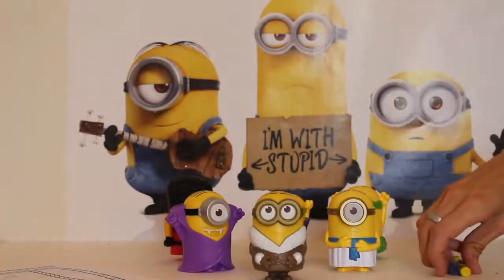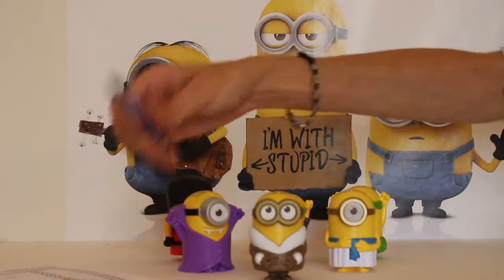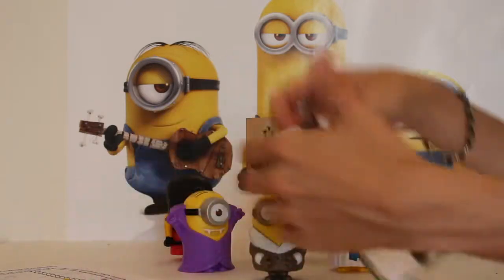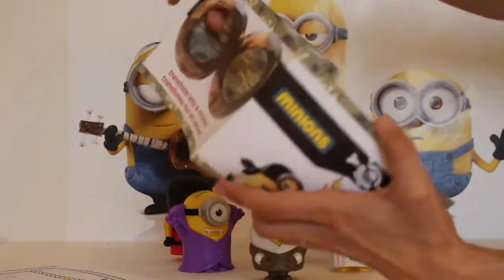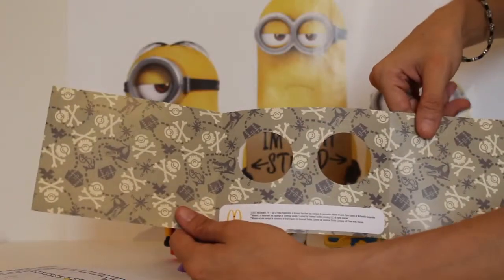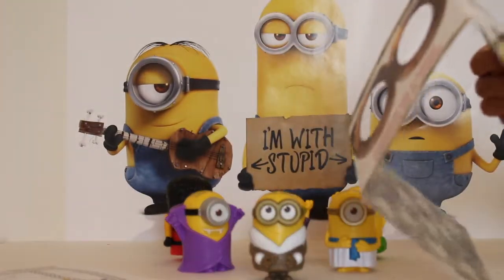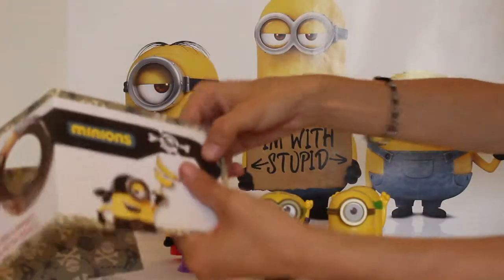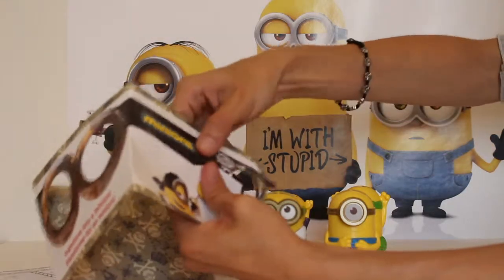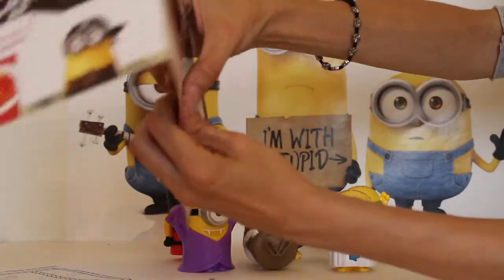A few boys and girls wanted to color, and it gives you two colors — a yellow one, obviously, for the Minion body, and a blue one so that you can color his costume. This is what the goggles look like before you pop them out. All you have to do — you may have to ask Mom or Dad, but it's pretty easy — you just basically pop it out. It's already perforated, so you just pull it apart just like that.